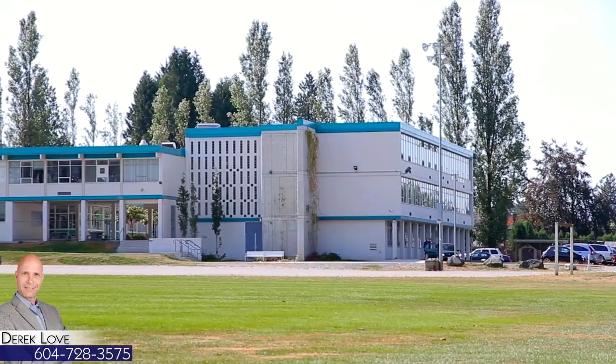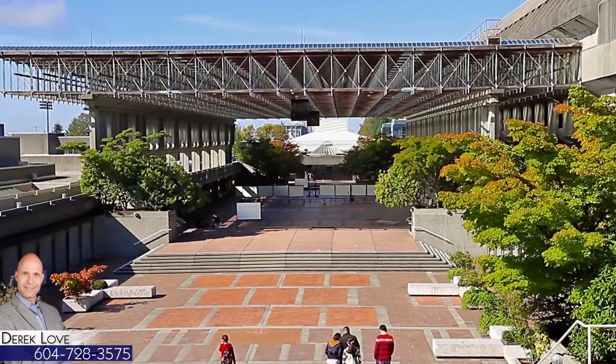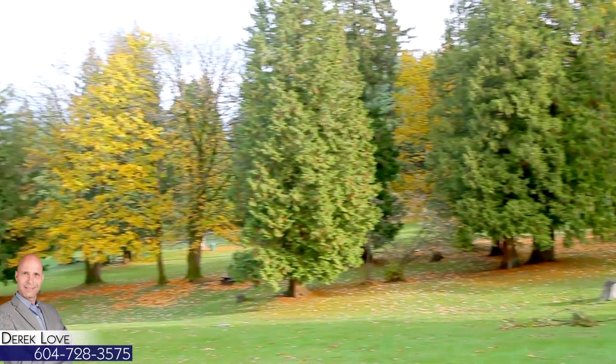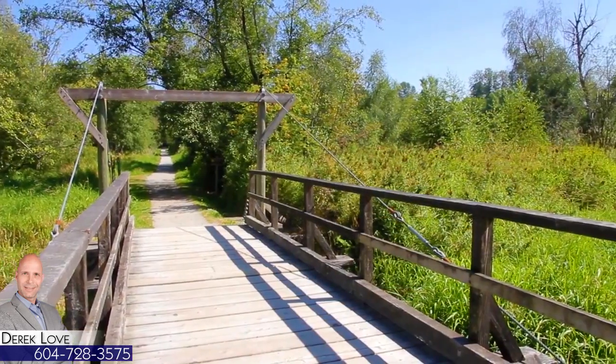Your home is close to Caribou Hill Secondary and Armstrong Elementary, and you're a short commute from Simon Fraser University. On sunny days, head over to Robert Burnaby Park, which has sports fields and walking trails, some of which connect to the trails in Burnaby Lake Park.